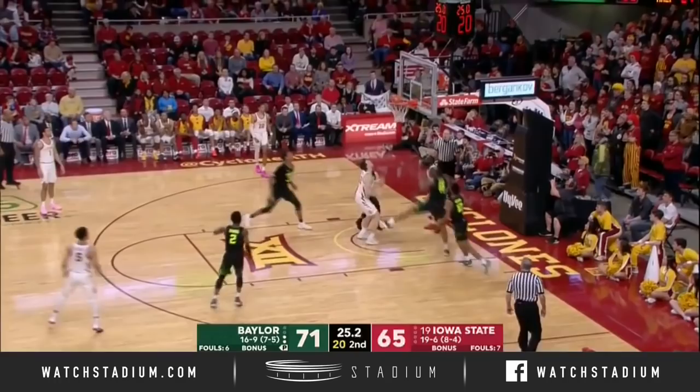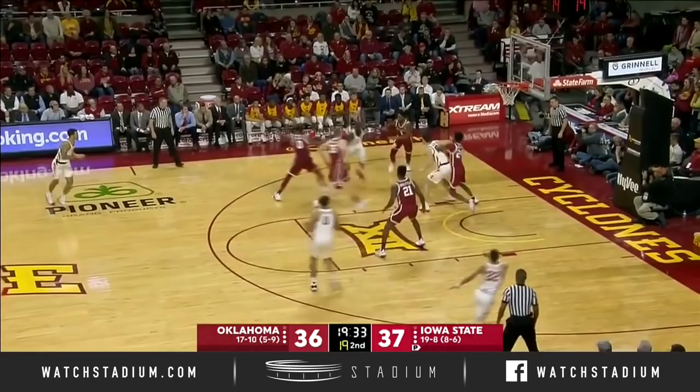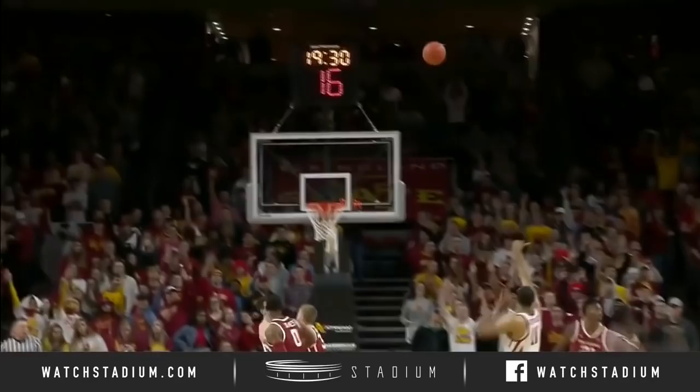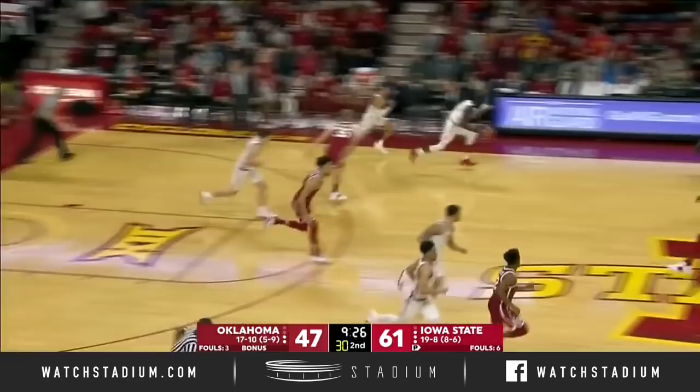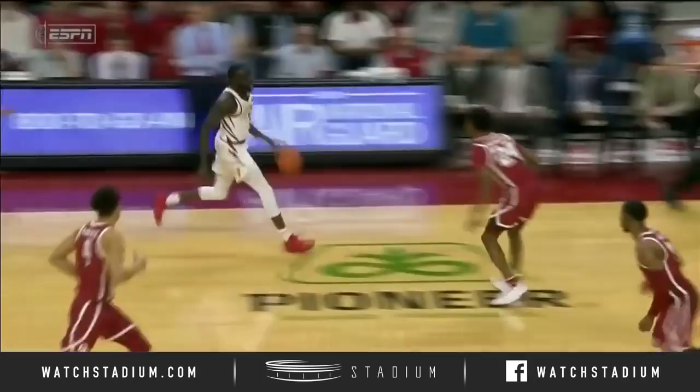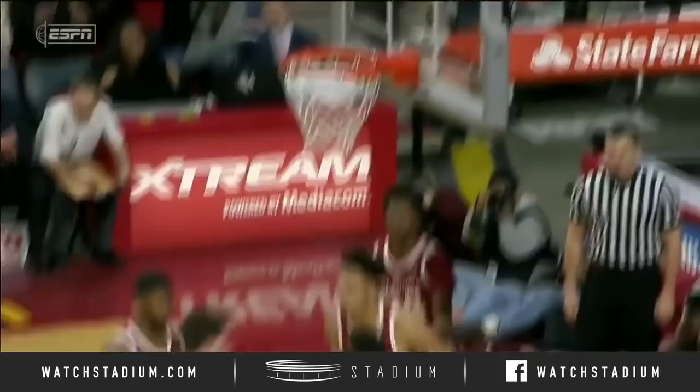Shayok puts it on the floor and puts it in, at least starting to put some pressure on Iowa State's defense by driving that basketball. Horton Tucker was a facilitator in the first half but starts out the second half with a three. When Iowa State gets it rolling, they kind of take your soul. What a move by Shayok all the way — this dude is a killer. I mean, this is a pro right here.